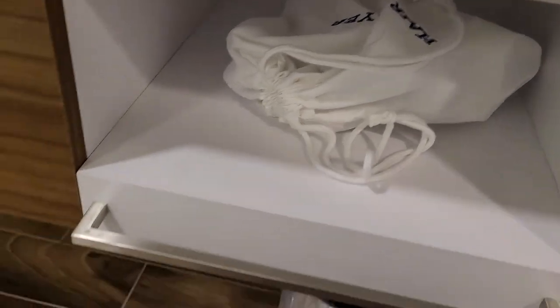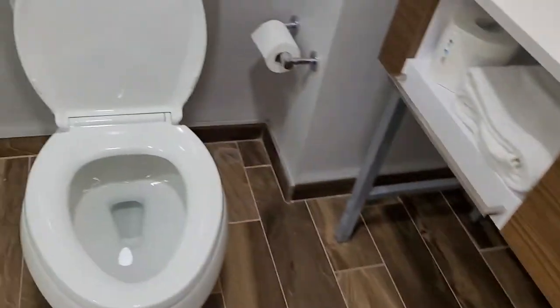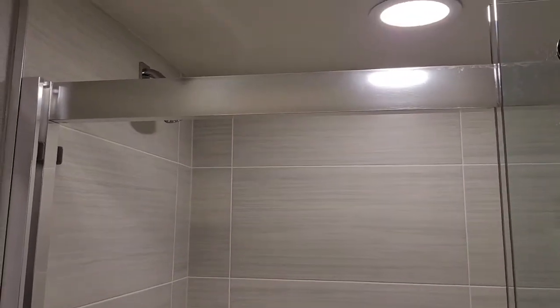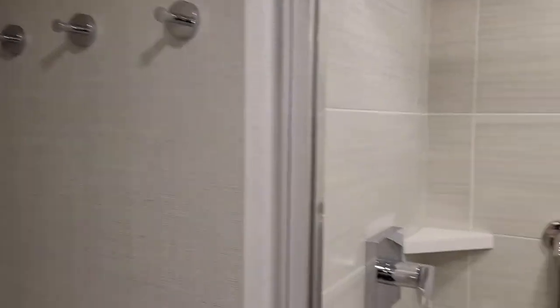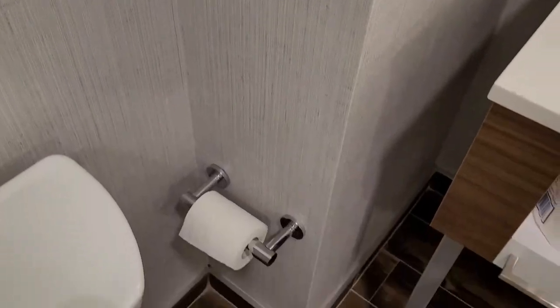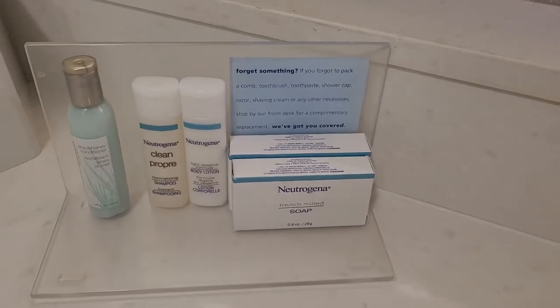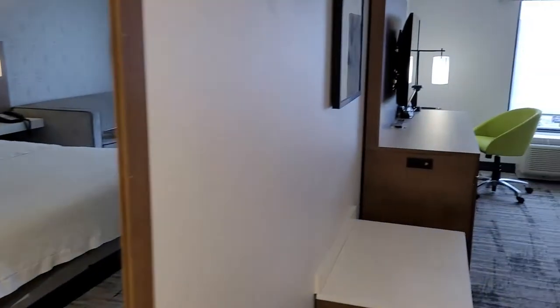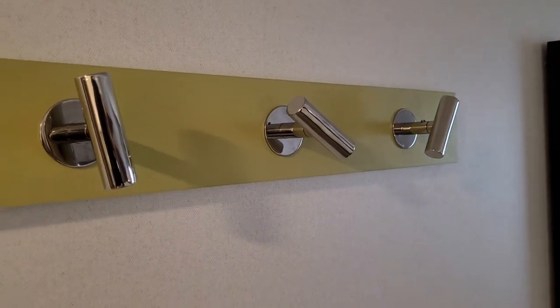Everything seems to be fairly new and modern. There's the shower — it seems like it's a newer property, or maybe it was renovated recently. And here you have these interesting hooks.